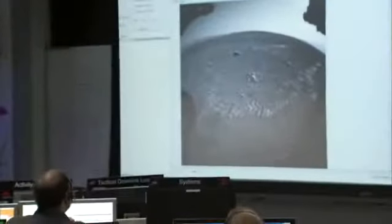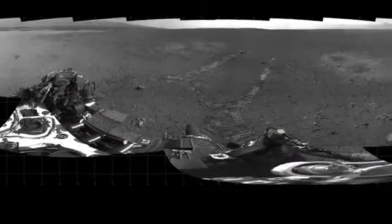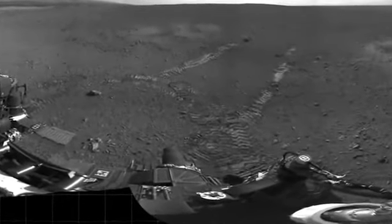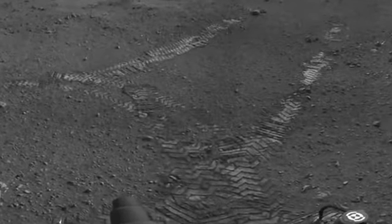We hit a major milestone on Mars. We completed our first drive of the Curiosity rover. We drove approximately three meters forward and performed two 60-degree rotations in the clockwise direction, with imaging in between.